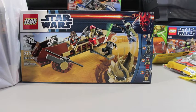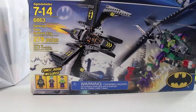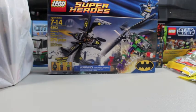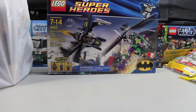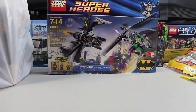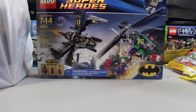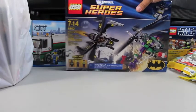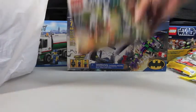I found one of these — the last one on the shelf — set 6863, Batman Batwing: Battle Over Gotham City. It's got Joker, a henchman, and the Batman minifig. It was on sale for $25 and was the only one left on the shelf, so I went ahead and purchased it.